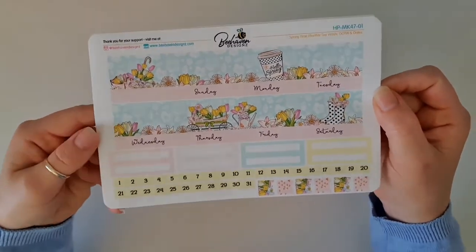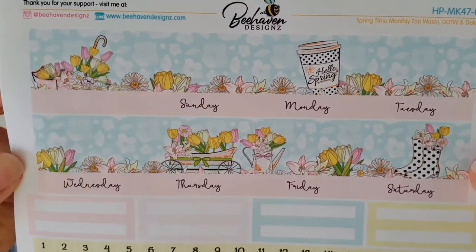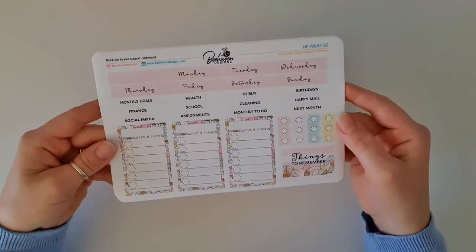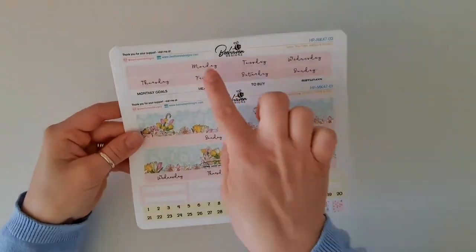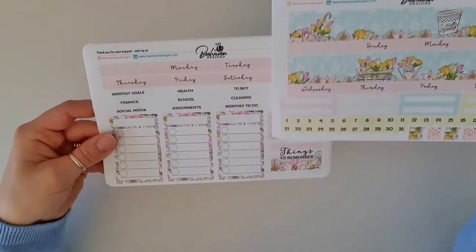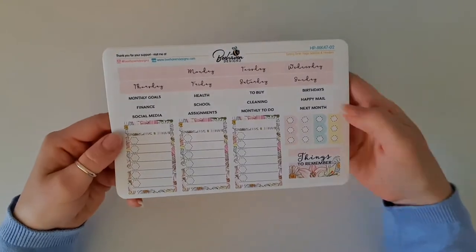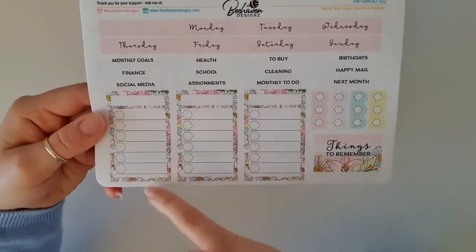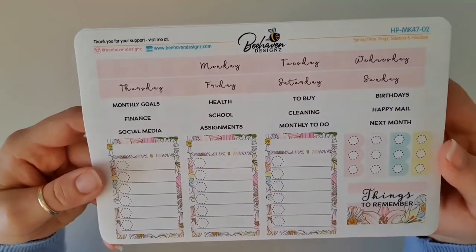And then our date numbers that we pop on — how gorgeous is that washi strip! On page two you have the option of doing your start of the week from a Monday or the Sunday start which was on page one, so that's really good that you get that option. I love that about the Behaven Designs monthly kits. Then we've got some checklist boxes here and some headers that you could use, or you can just write it in yourself.